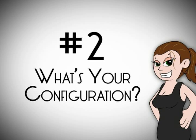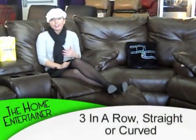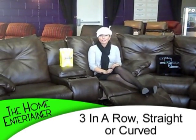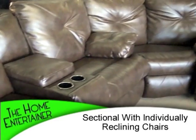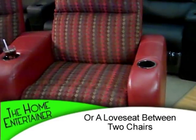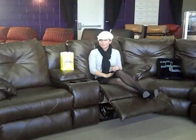The second thing you want to think about is the configuration of your theater seats. We all think three in a row, straight or curved — but today's configurations offer so many different options. For example, this beautiful sectional here, each chair reclines on its own. Or you can do a loveseat in the middle with two chairs on either side, which is also very comfortable.